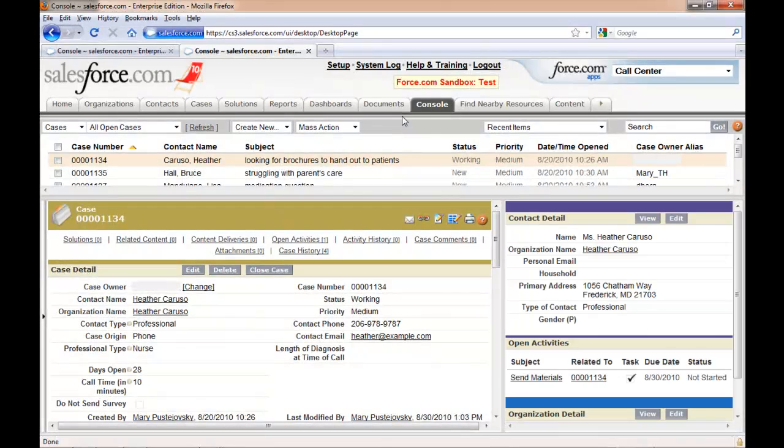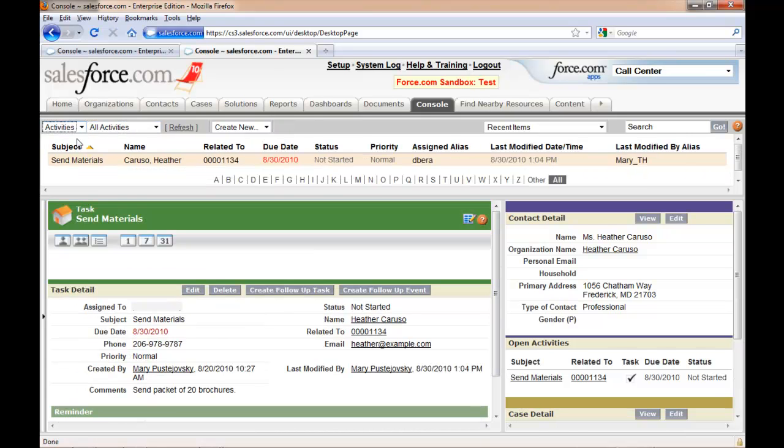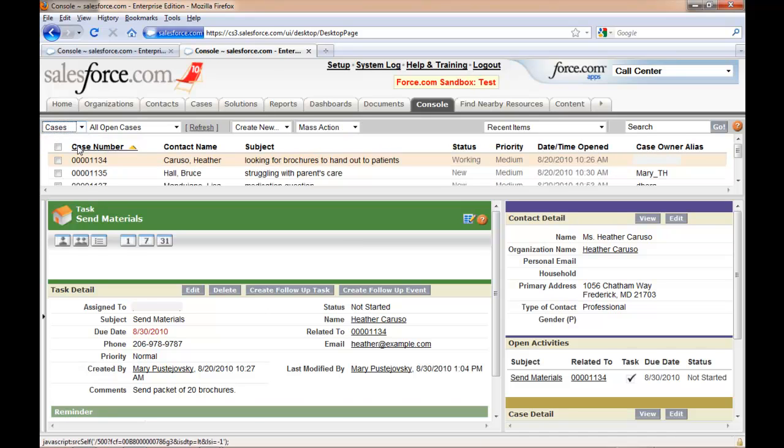The call center functionality begins on the console. This is your home base for everything related to open cases and open activities. Here at the top of the console, you can see the open cases that are still being worked on. It's easy to switch between all open cases and just your open cases, and also easy to switch between cases and activities, which are follow-up items that need to be completed before the cases can be closed.